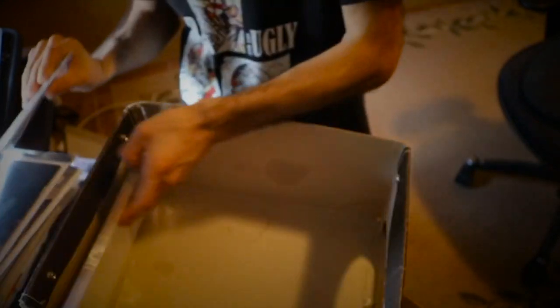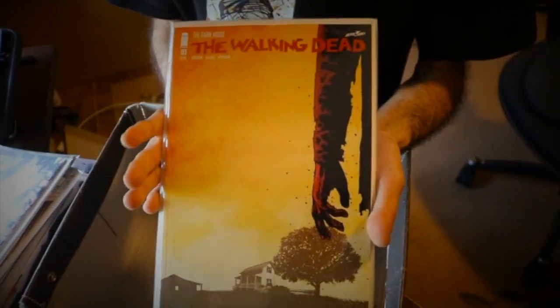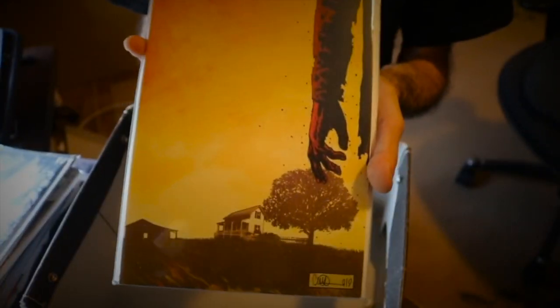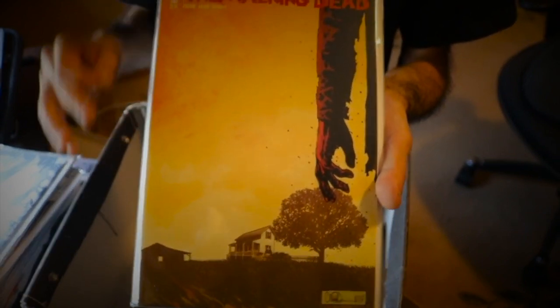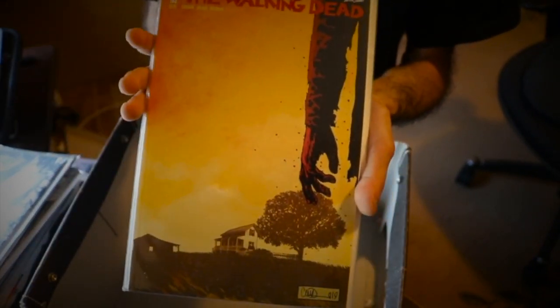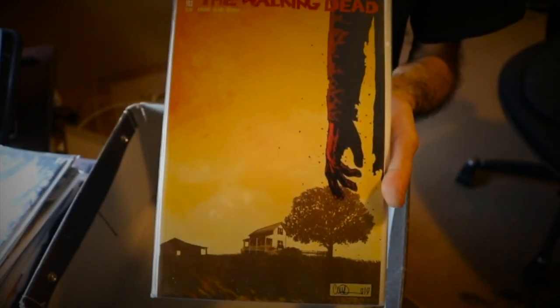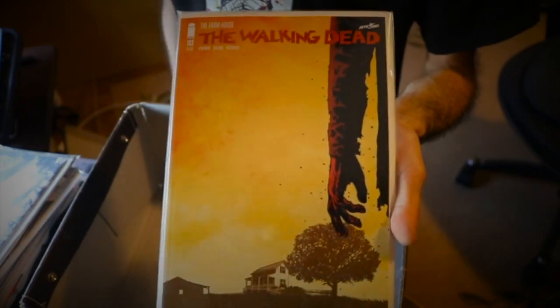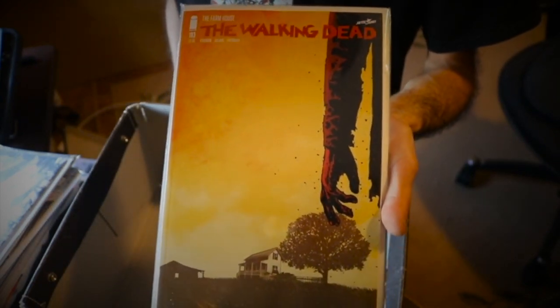Issue 191 — a pretty iconic one. And of course the final issue, issue 193. I couldn't find this in my comic shop — everyone was sold out. I bought it the day it was released, but had to buy it online because I couldn't find it in my comic shops. I went there half an hour after the store opened and within half an hour it was gone. But I got myself this copy, and I have another copy in the background I'll show you.